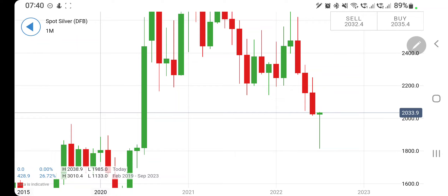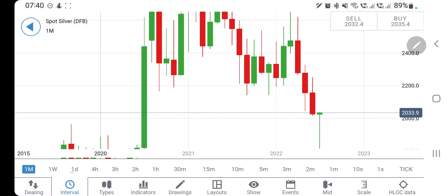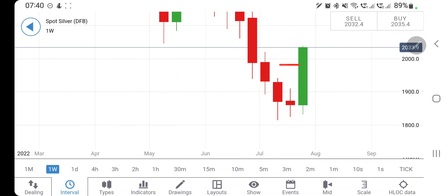Those who are new to the channel, I provide daily analysis on silver and other markets and commodities including gold, US crude, natural gas, Dow Jones, NASDAQ, Footsie, Germany, and Nifty Bank. Now let's start the analysis on silver.